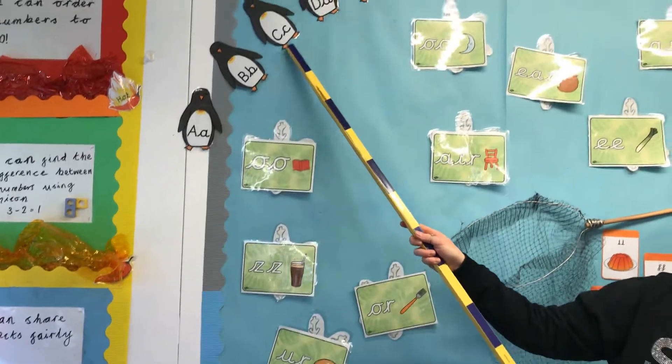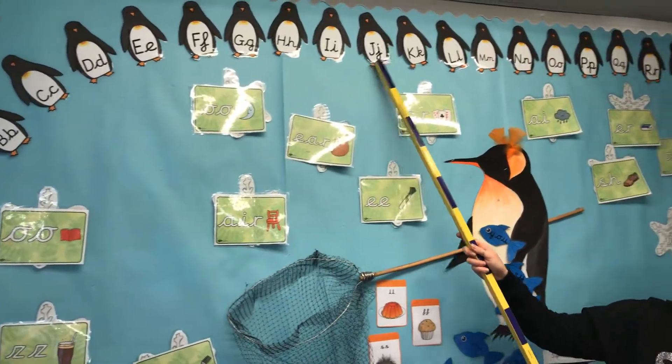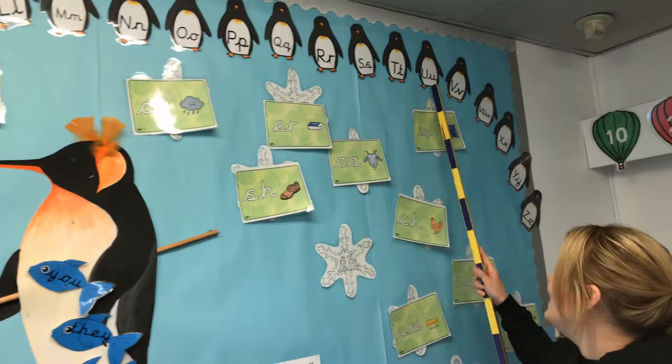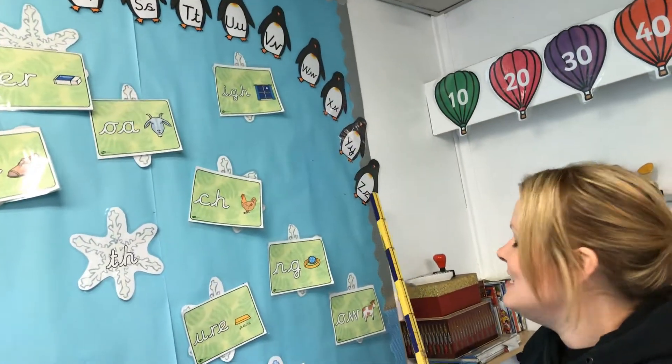Okay. A, B, C, D, E, F, G, H, I, J, K, L, M, N, O, P, Q, R, S, T, U, V, W, X, Y and Z.